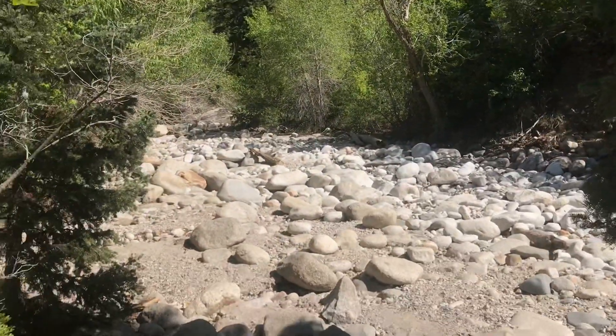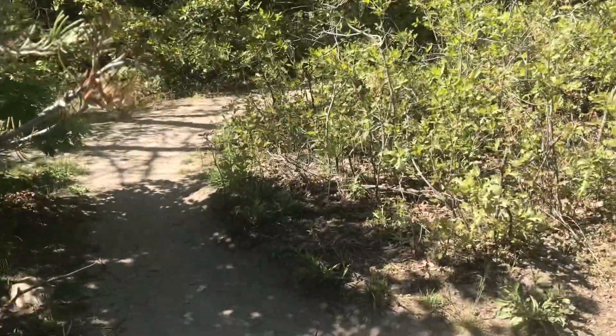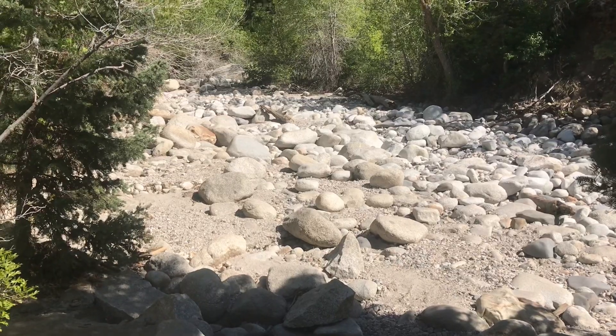Now look at this. If you take one of the little dirt trails off of the paved trail, here's the river. Right now there's no water in it, which surprised us, so there's got to be a dam or a diversion up higher.